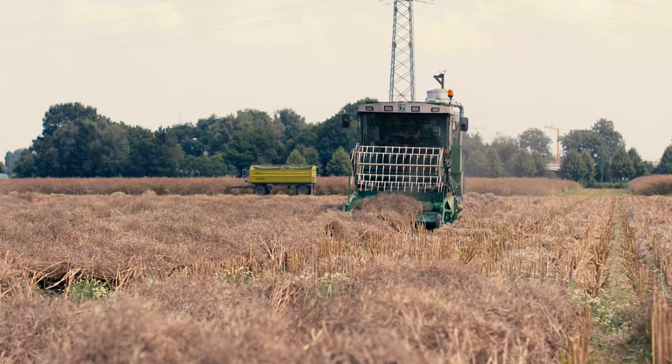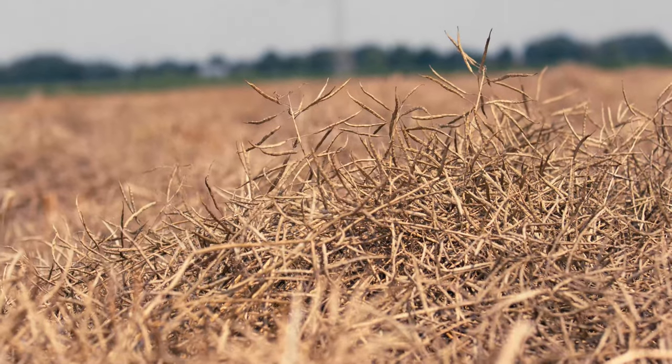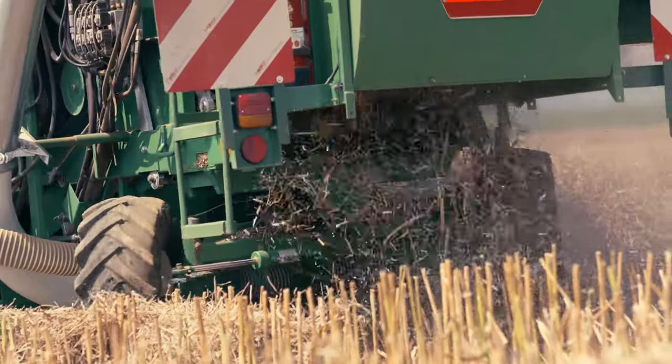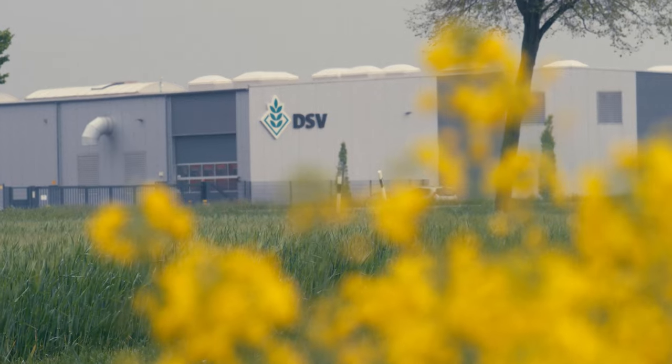During harvesting, quality plays a central role for us. After careful cleaning and strict quality controls, the seeds are treated and packaged for the farmers at our headquarters in Lippstadt.